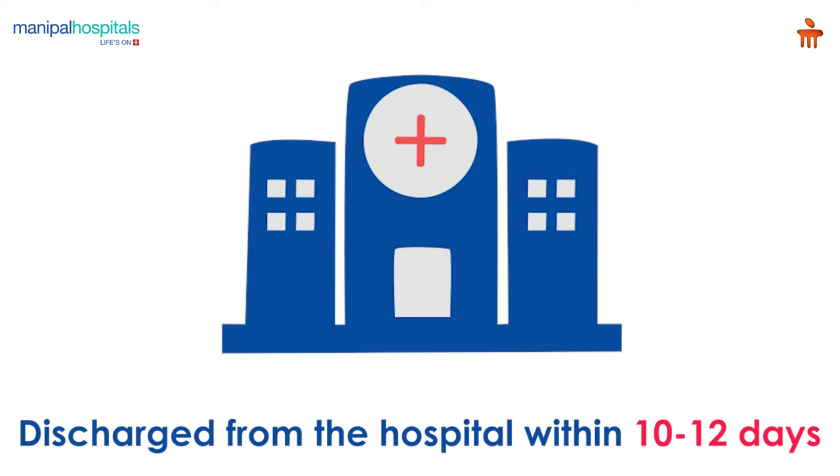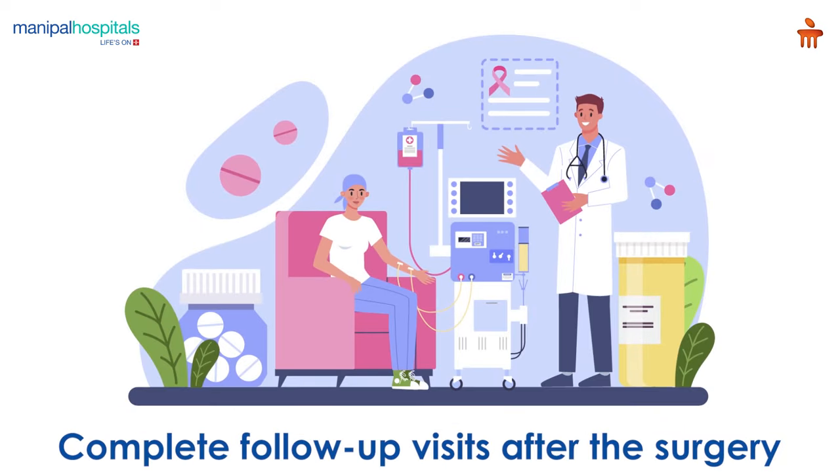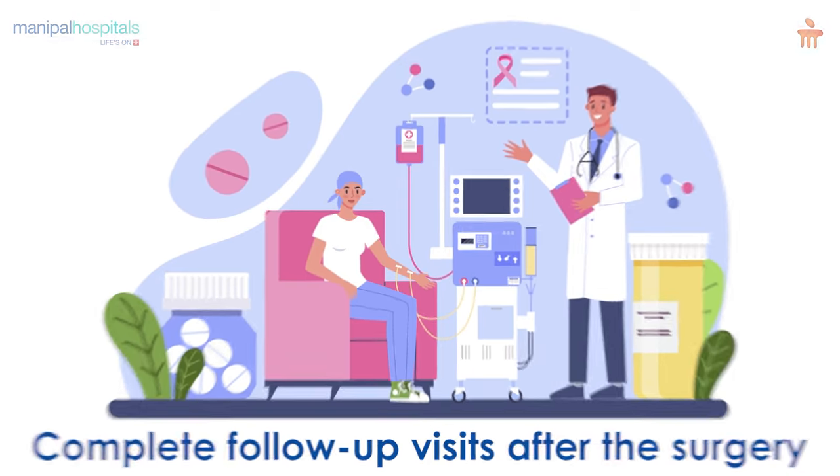Most patients are discharged from the hospital within 10 to 12 days, and you may be asked to complete follow-up visits after the surgery.